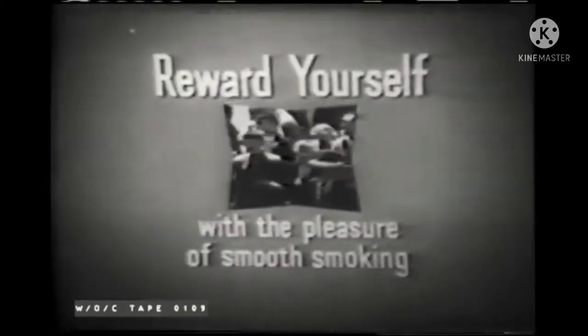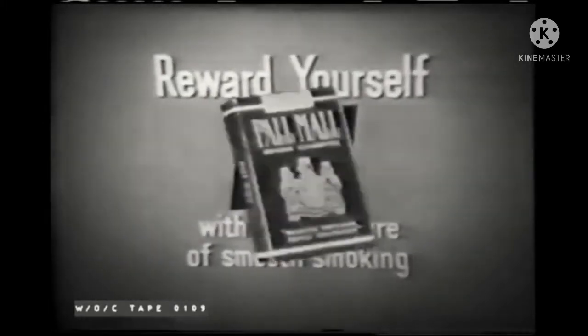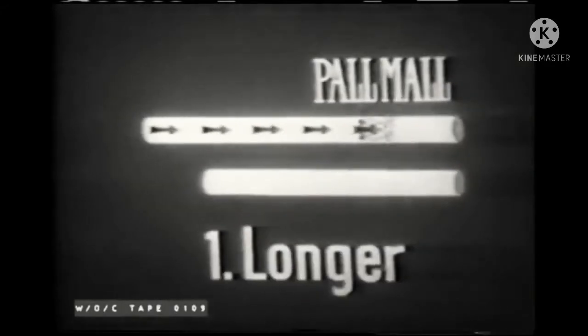In today's high-speed living, reward yourself with the pleasure of smooth smoking. Smoke longer and finer and milder Pell-Mell. Yes, reward yourself. Refresh yourself. Relax with Pell-Mell's fresh-tasting goodness — so cool, so mild, so fragrant. It tastes freshly lit, puff after puff.